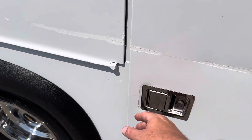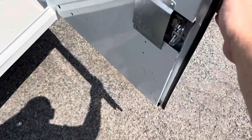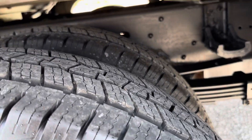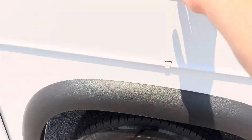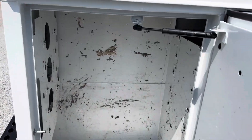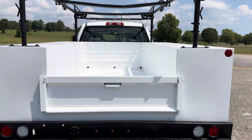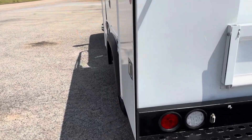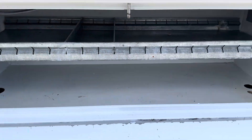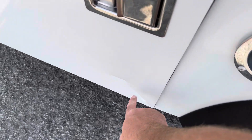I want to point out right here on the bed, a little crease here. This door, you can see down here, it's kind of pushed in a little bit, but the door opens and closes like it should. The inside of the door is not messed up, it's just basically the outside of it. It looks like they bumped into somebody with it. Another little crease in this door here.